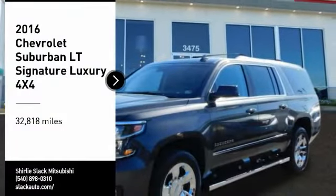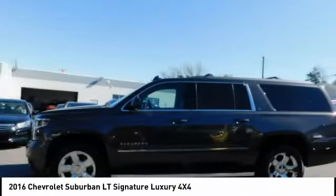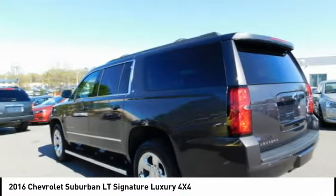Take a ride in the 2016 Suburban. Suburban exceeds at towing heavy trailers, hauling loads of people and gear, and enduring hard use and rugged terrain.